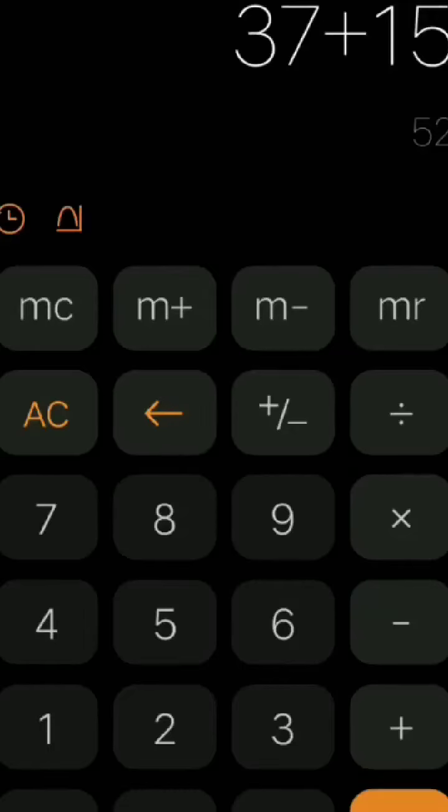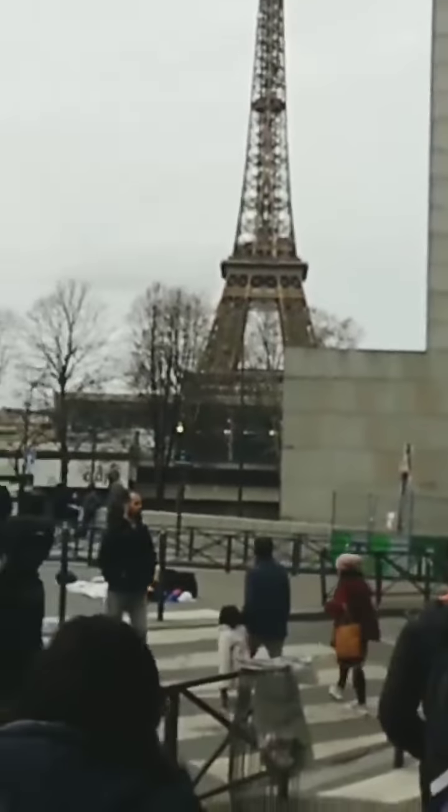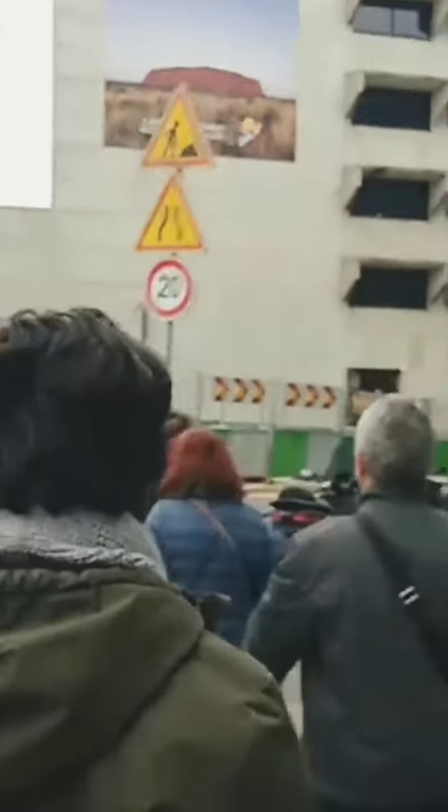If you're coming from India, add around 500 euros more for the flight cost. Finally, we have arrived in front of the Eiffel Tower — oh my god, we can see the Iron Lady right in front of us and the view is amazing!